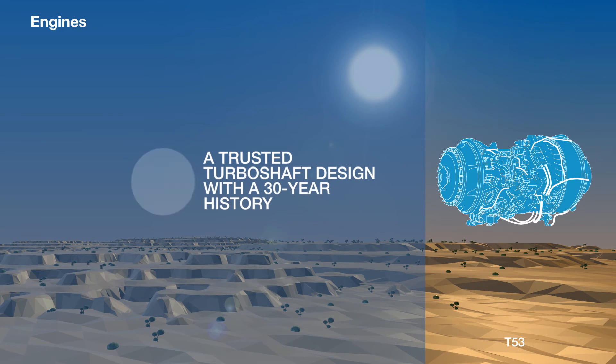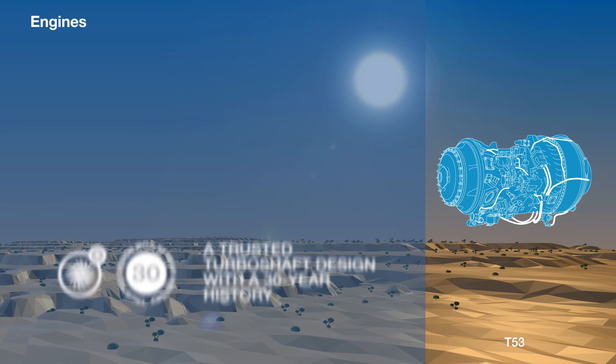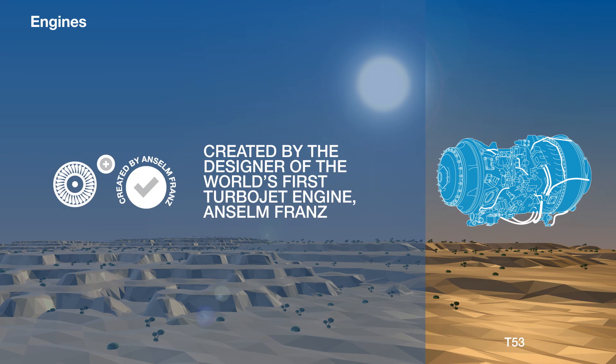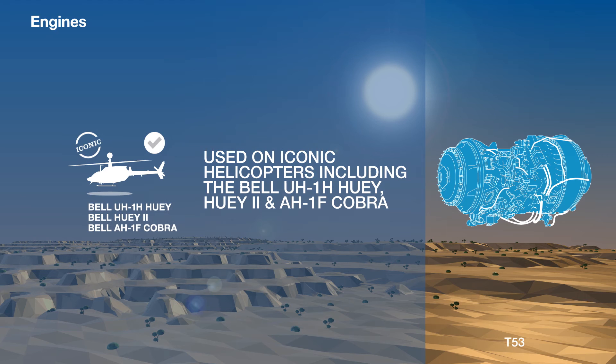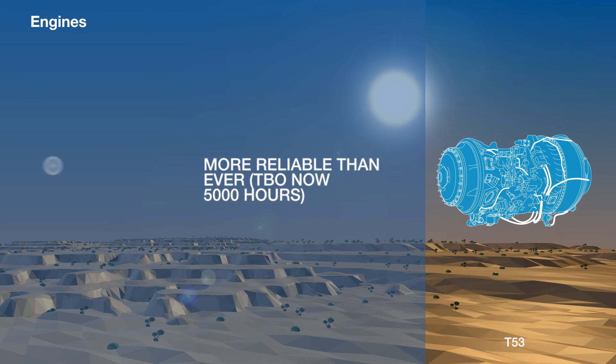The T-53 turboshaft engine was created by Anselm Franz, the designer of the world's first turbojet engine. It is a trusted design with a history dating back to the 1950s. It has been used on iconic helicopters including the Bell UH-1H Huey, the Huey 2, and the AH-1F Cobra, thanks in part to its high reliability. Its mean time between overhauls is now 5,000 hours.